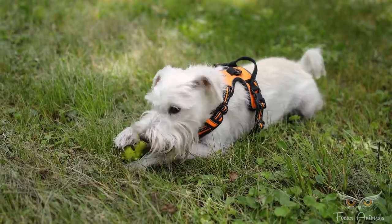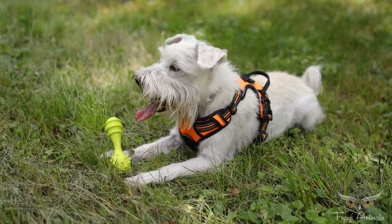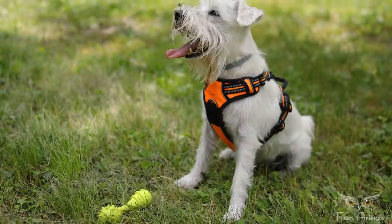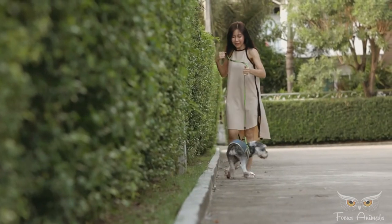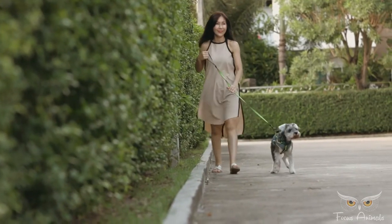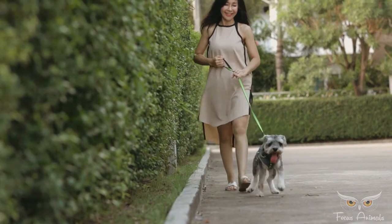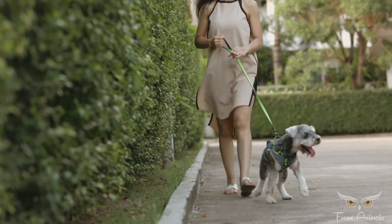Their tails are naturally thin and short and may be dark. They will also have very straight, rigid front legs and feet that are short and round with thick black pads. Docking of tails and cropping of ears has become a controversial practice, especially for non-working dogs, and is now illegal or restricted in a number of countries worldwide, including the UK and Australia.